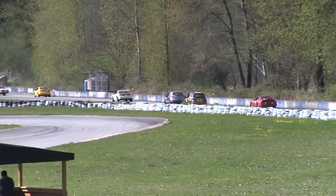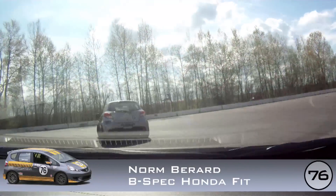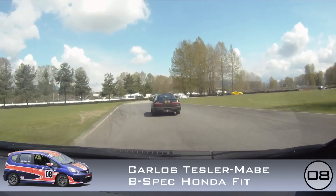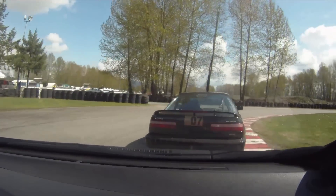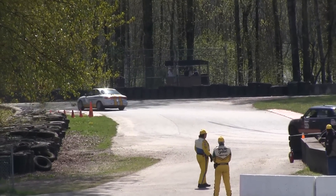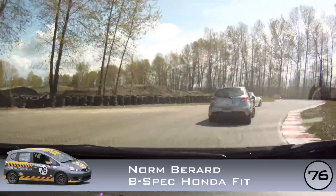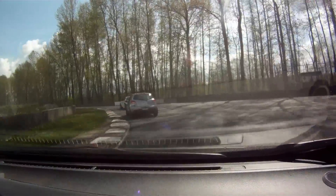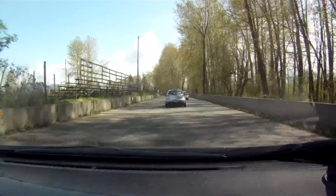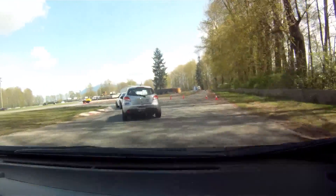The field starts to stretch out. Gary Kwong is still out in front of Chris Dunson. The Acura and that Honda are starting to pull away from third place with Hugh Richards. Hugh's got Todd Sheave behind him. It looks like Todd is thinking about making a move on Hugh Richards but he's backed out of it.